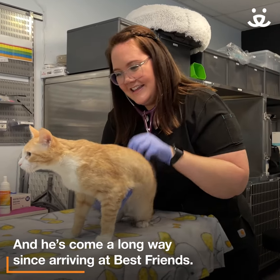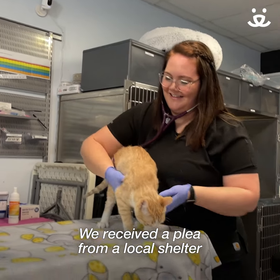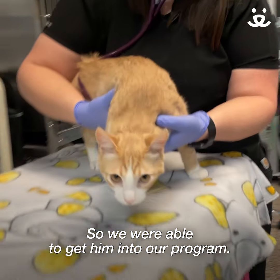You're a chatty guy. We received a plea from a local shelter — they had a young cat that had continuous blood in his urine, and they weren't sure why, so we were able to get him into our program.